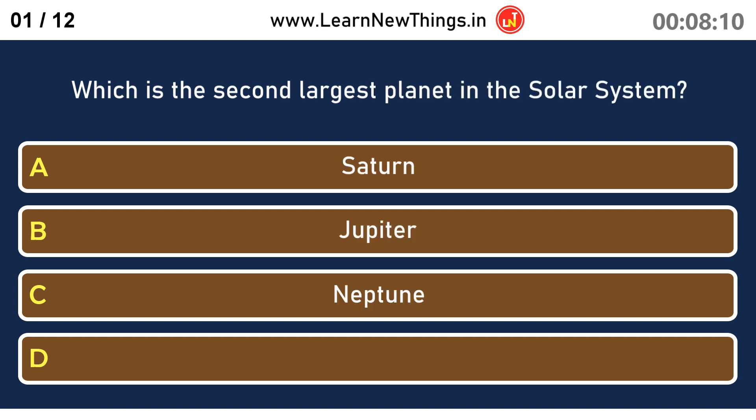Which is the second largest planet in the solar system? Saturn.